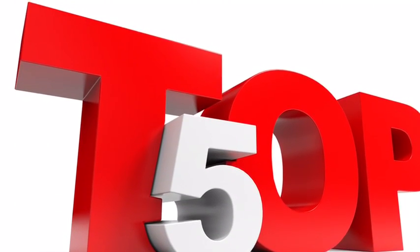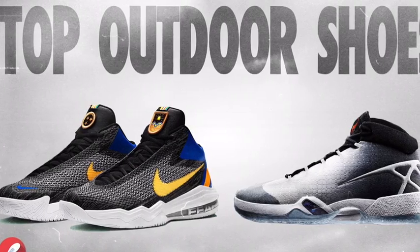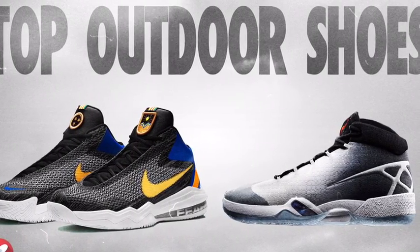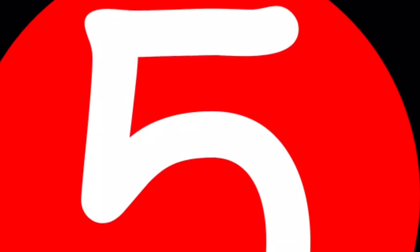Hey guys, back with another video. So today we're going to be doing a top 5 outdoor basketball shoes. We're going to do a top 5 list of basketball shoes.